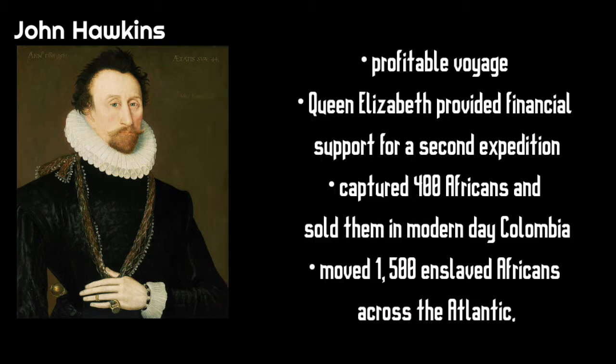During this expedition, he captured 400 Africans and sold them in modern day Colombia. He went on 4 voyages overall and it is estimated that he moved 1,500 enslaved Africans across the Atlantic.